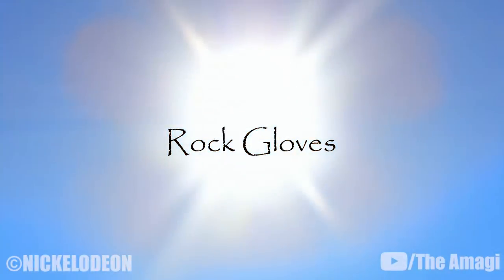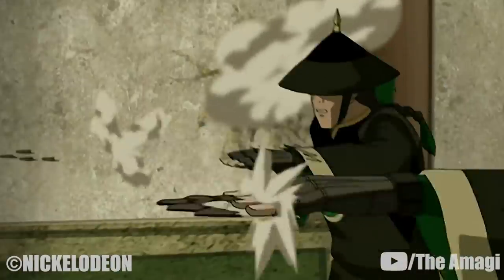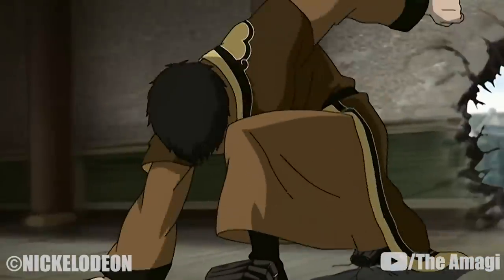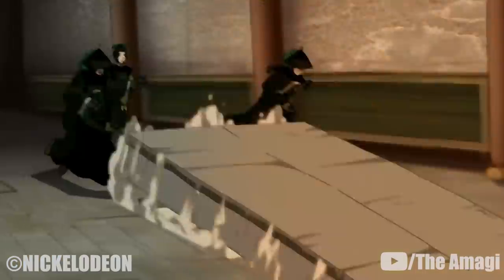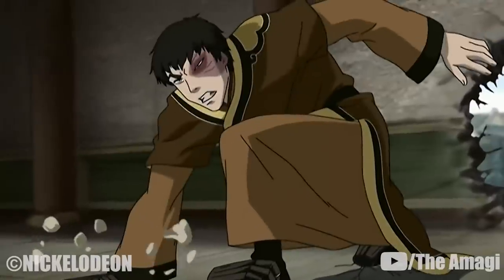17. Rock Gloves. The Dai Li have mastered the rock glove technique. Similar to an earth gauntlet, they cover their hands in small rocks and project them at a target as small projectiles or compacted fists to bludgeon an opponent. A more refined and favored method, however, is to use them as detachable hands, maintaining the handshape and literally grabbing and restraining the opponent from a distance.